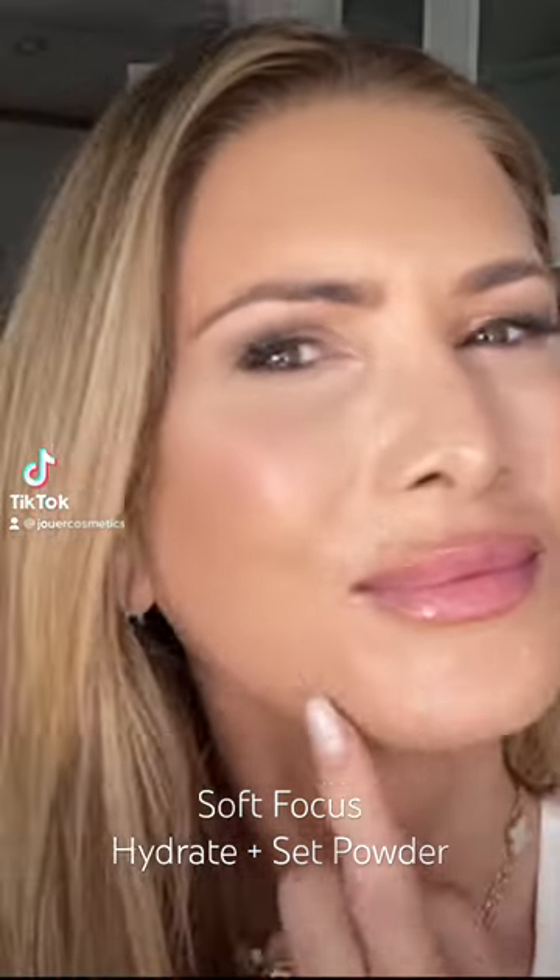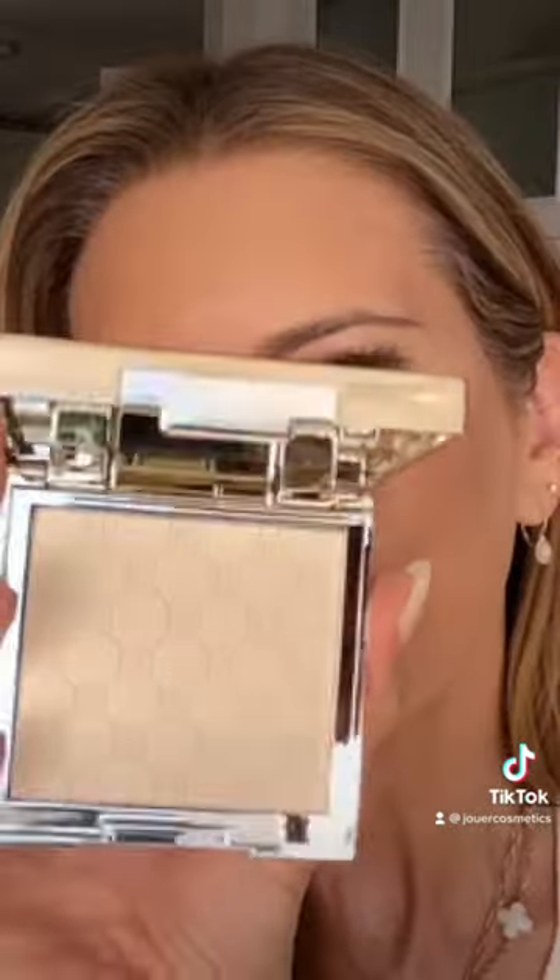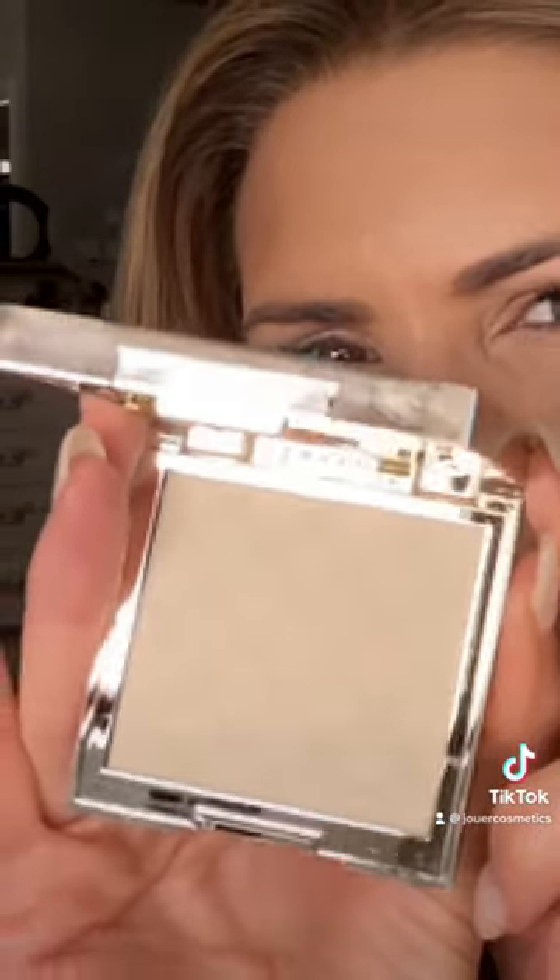If you get shiny throughout the day, your pores are accentuated. That's normal. This is how I make the shine disappear and get a flawless complexion. This is the Jouer Soft Focus Hydrate and Set Powder. I'm using the shade Translucent. It works on everybody.